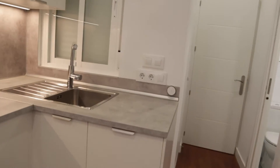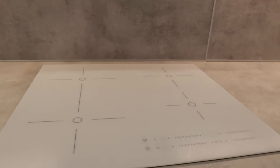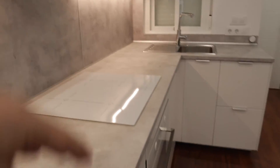Next to this area we found the kitchen area, totally equipped and refurbished. Stove, fridge, oven, and microwave. That's the kitchen area.